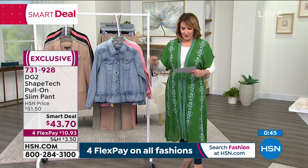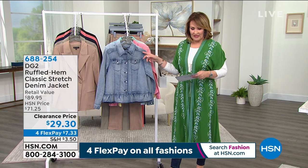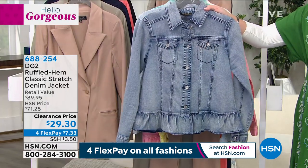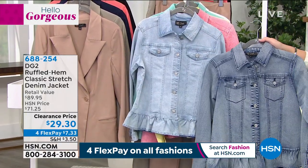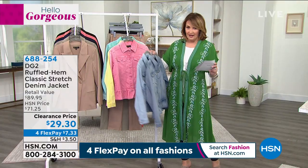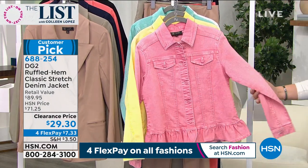Before we let you go, I want to show everybody this little denim jacket — it's a huge customer pick. It was $71.25 and we've marked it down. It's insane — it's $29.30, $7.33 on FlexPay. This is the mid-tone right here and we also have it in the lighter chambray — those are the two blue denim colors. Ladies, make a beeline. It's every woman for herself. This has never been offered for $29.30 until this brand new clearance price.